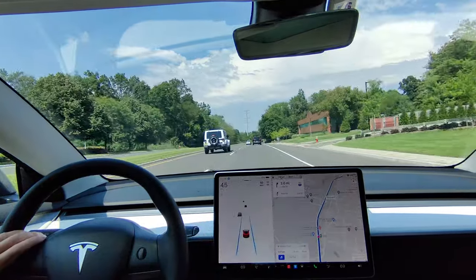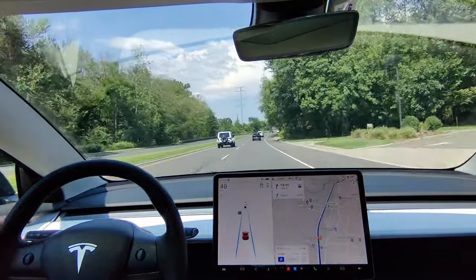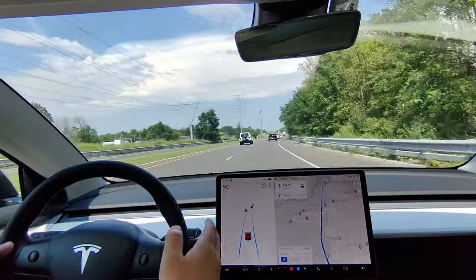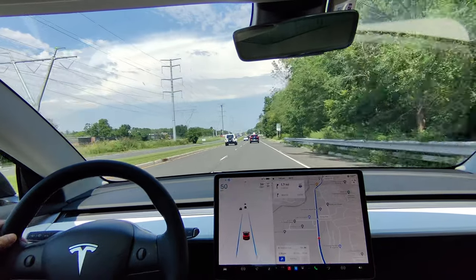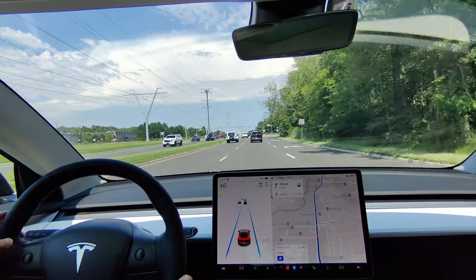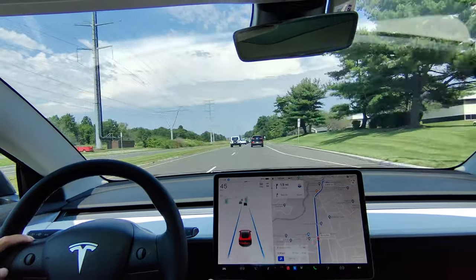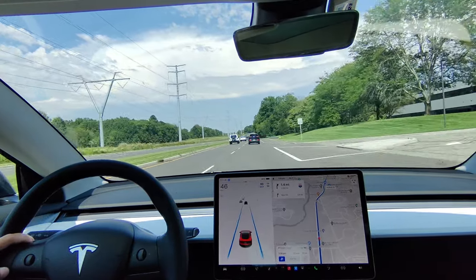There are three tiers of autopilot with Tesla. The first one is free with every Tesla — you get traffic-aware cruise control. Basically, you're keeping the speed you set it at and following the car in front of you. If the car in front speeds up, this car will speed up; if it slows down, this car also slows down. But you have to control the steering. That's the first part. The second part is autosteer, which is what I'm using right now — the two lines indicate it's keeping the car centered in the lane along with traffic cruise control.